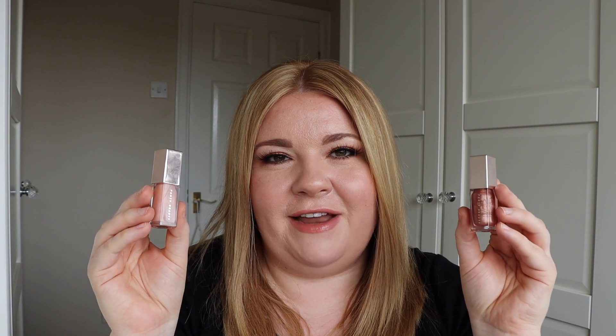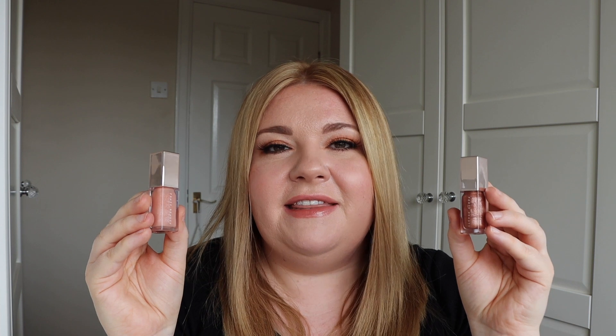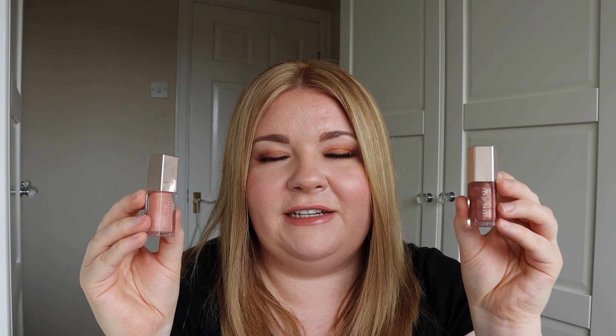The last two products I have in my project pan are these two mini gloss bombs from Fenty Beauty. I picked them up last year as part of a Christmas set, but they are gorgeous lip glosses, either to use on their own or as lip toppers. These are in the shades Cake Shake and Baby Brute — I'm wearing Cake Shake today on top of my JK Magic lipstick and I really love both of these shades. I think I've used these really often, but it's so difficult to see how much you've used because the product sticks to the side of the bottle. But I'm happy to carry on using these because I do enjoy them so much.